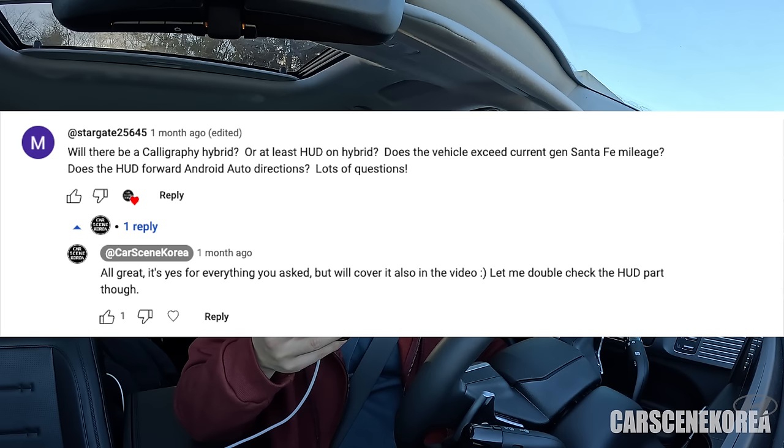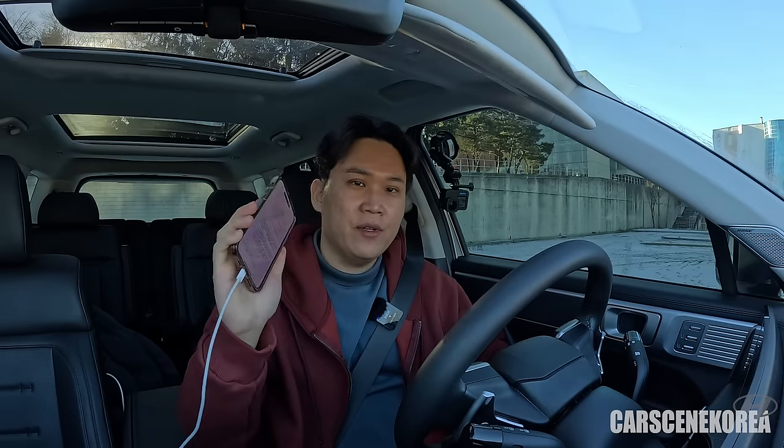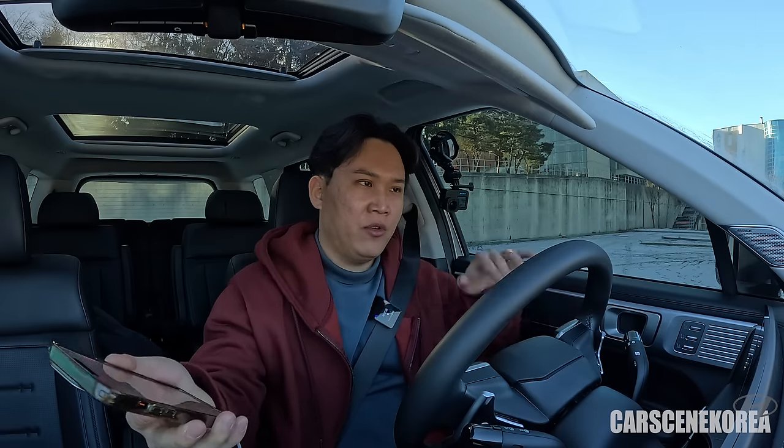The last question: will there be a Calligraphy hybrid? Yes — I'm driving one right now. Regarding the HUD on the hybrid: the HUD is available on all Santa Fe trims regardless of being hybrid or petrol. Does the HUD forward Android Auto directions? I have an iPhone, so it was Apple CarPlay — but I'm pretty sure it's the same with Android Auto. Unfortunately, the HUD does not integrate with Apple CarPlay; it only shows information from the car's own GPS and navigation.